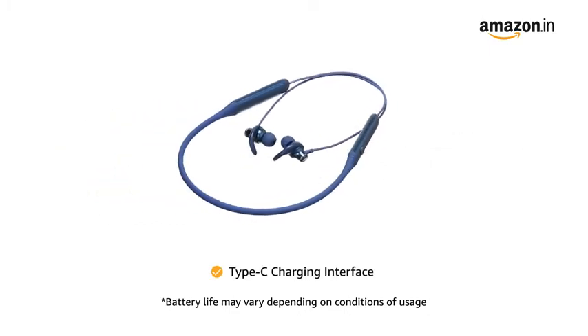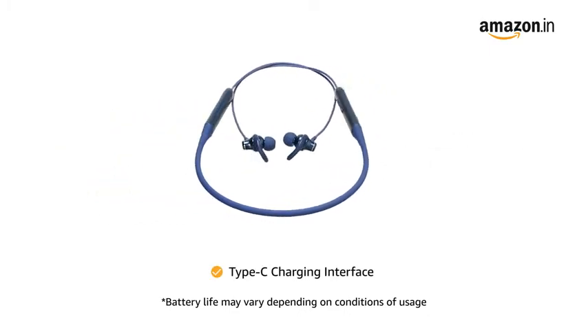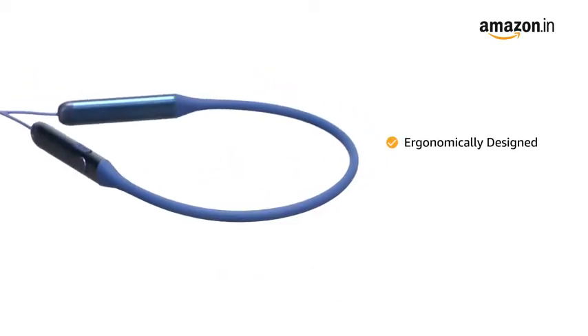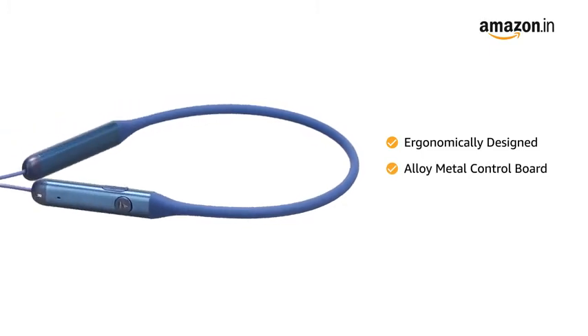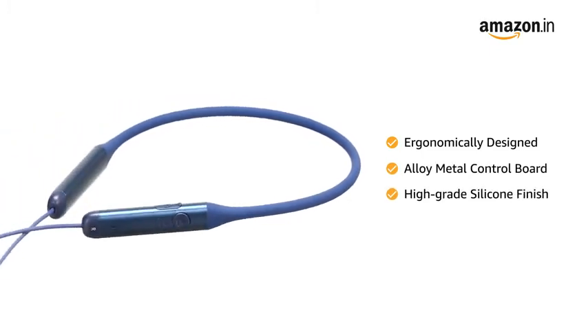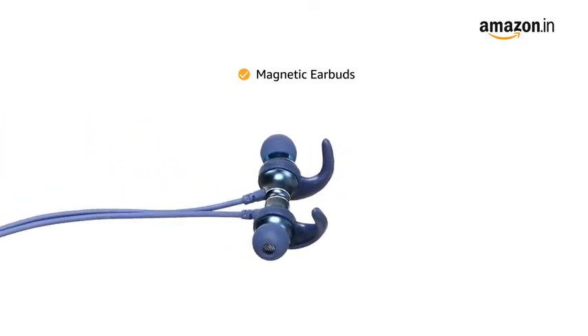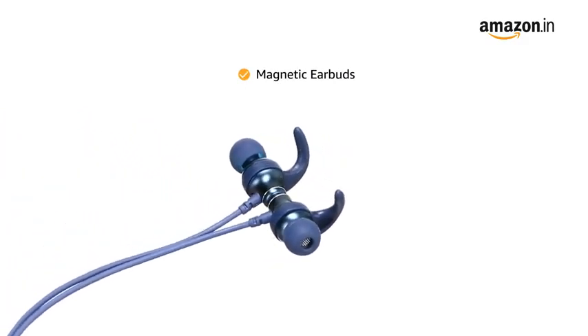The neckband is equipped with a Type-C Charging Interface that offers a seamless charging experience. This ergonomically designed Boat neckband has an alloy metal control board with a high-grade silicone finish, and comes with magnetic earbuds that make it easy to store and carry when not in use.